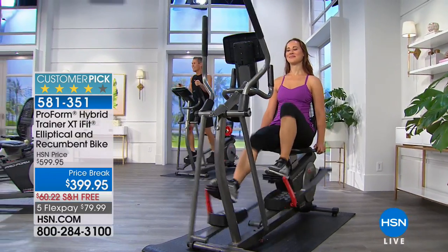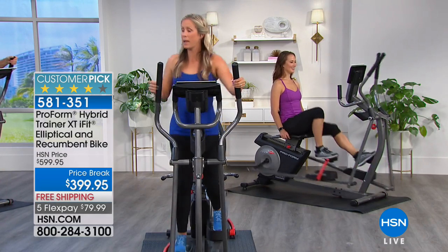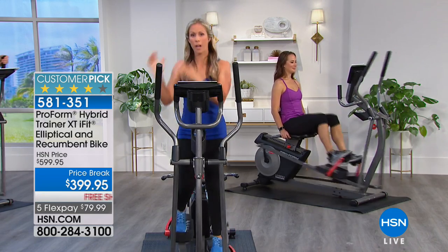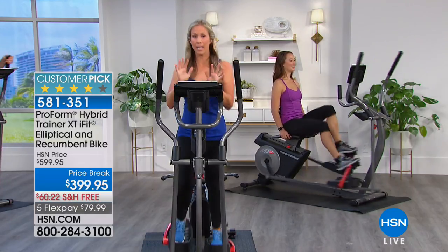As a fitness expert, what are some of the main concerns people have with buying equipment? Space is a big one. Think about putting an elliptical and a recumbent bike in your house — how much space would that take? This machine gives you that two-in-one not just in modality, but also in footprint. It's not going to take up so much space, and there are no cords or plugs so you can put it anywhere.